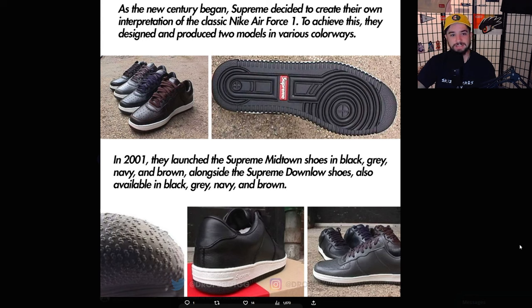As the new century began, Supreme decided to create their own interpretation of the Nike Air Force One. They designed and produced two models in various colorways — in 2001 they launched the Supreme Midtown shoes in black, gray, navy, and brown, alongside the Supreme Down Low shoes also available in the same colors. Supreme started in '94, so by 2001 they'd been doing this about seven years and they wanted their own sneakers to sell and provide to their riders.